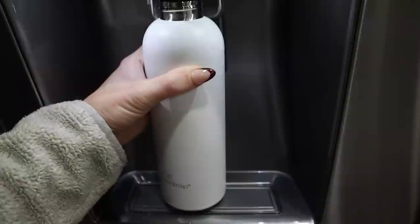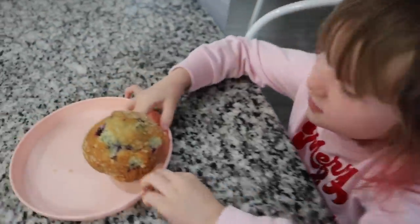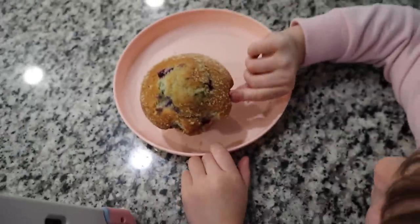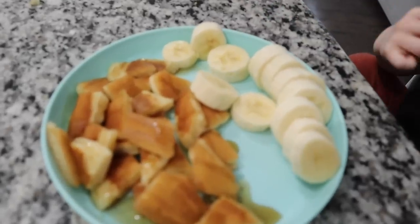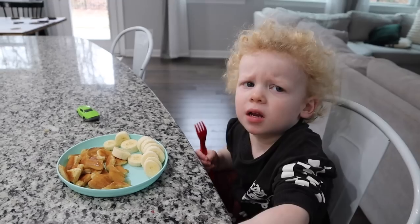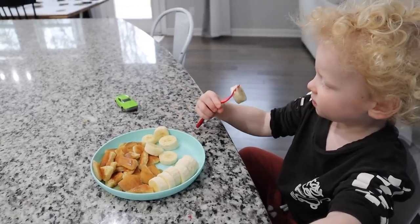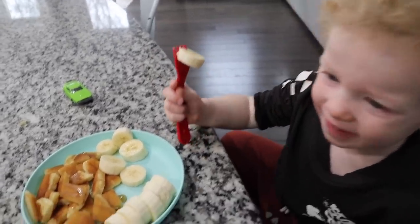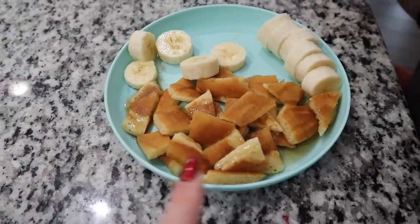I also make sure all of the kids' water bottles are full before they head to school. Aria is having a jumbo blueberry muffin for breakfast. Now it's Fletcher's turn to have some breakfast. He was a little grumpy because he couldn't get the banana on the fork, but he's having some cut banana and also some pancakes.